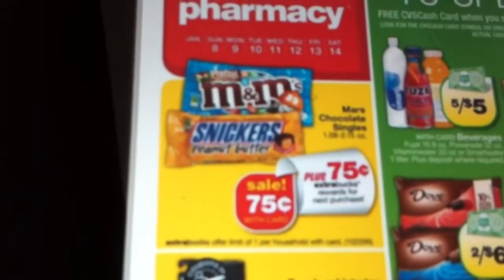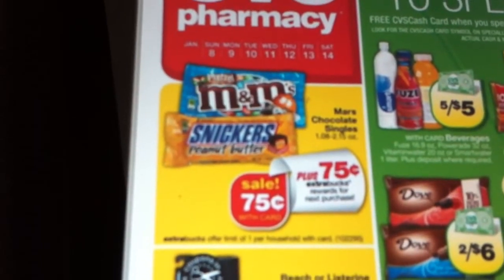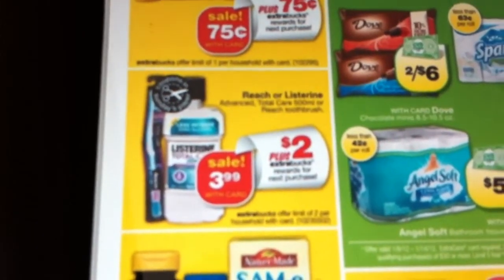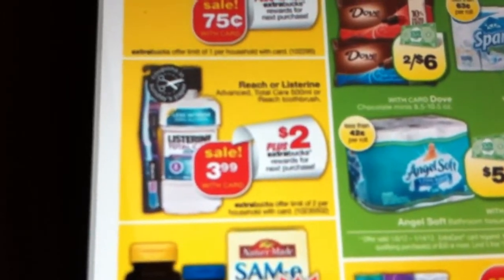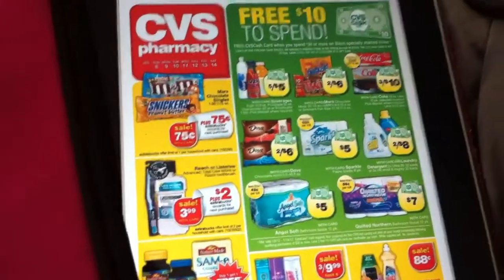The freebie for this week is any Mars chocolate bar — you pay 75 cents, you get it back, so that's free. And this Listerine deal, which is $3.99 and you get back $2 in extra care bucks, and then there's a dollar off coupon, so that's only 99 cents. So there are a couple good deals, so I kind of broke down my transactions that I'm going to personally do, and I'll show you.